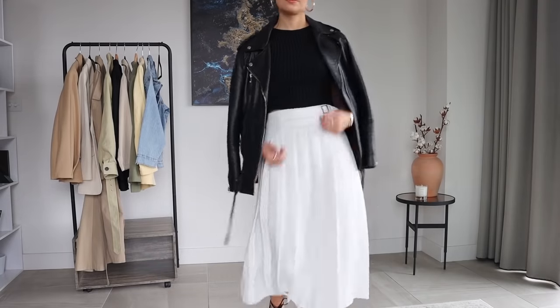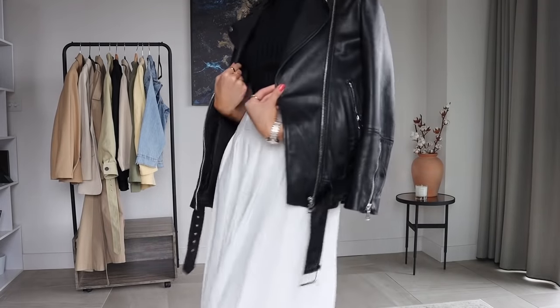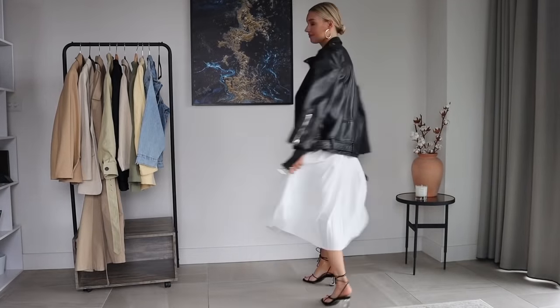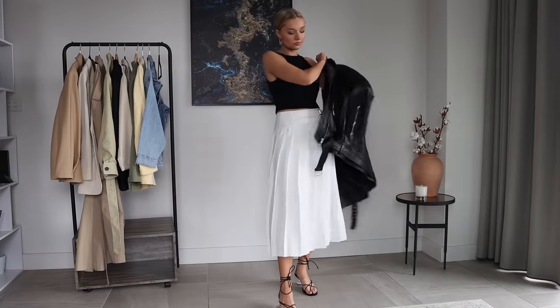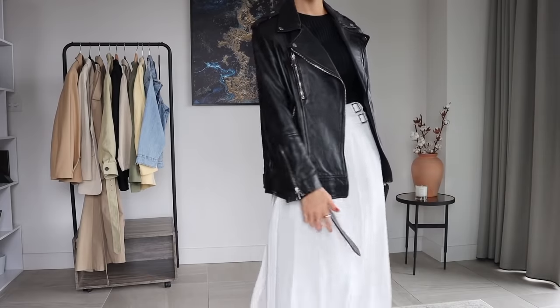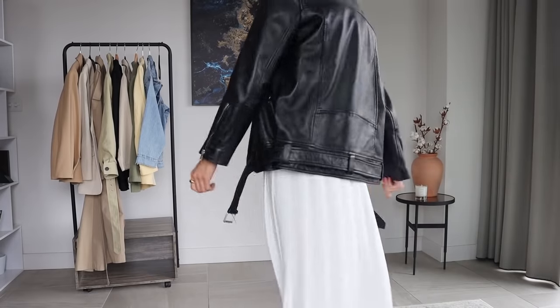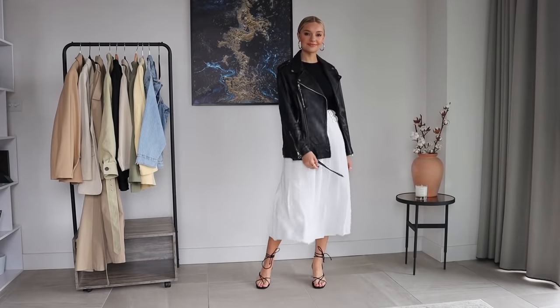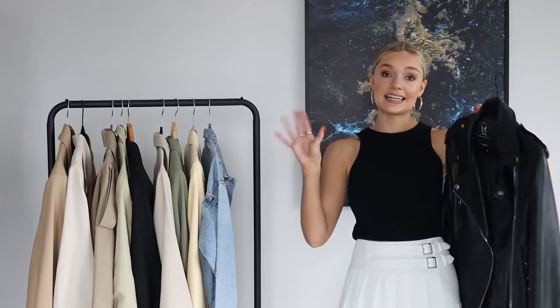This one I got from Zara last year, but fortunately they brought it out again this year. I got it in a small to medium — I actually ordered both sizes and decided to go with the small/medium because it strikes that nice balance between being a little oversized but not too oversized. It looks really great over summer midi skirts and also with jeans and a t-shirt. I'm a big leather jacket advocate.